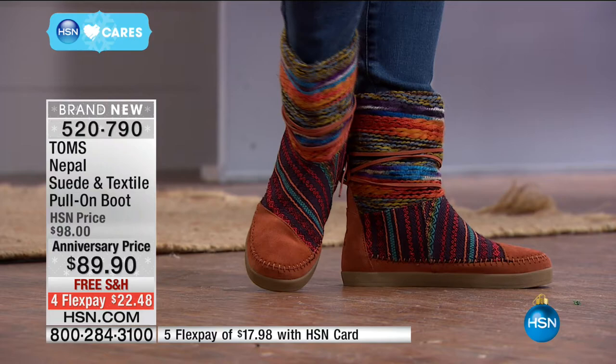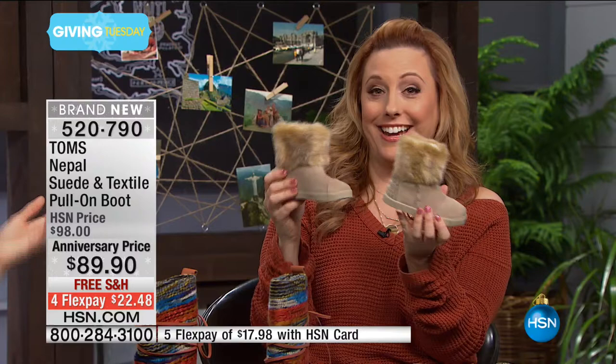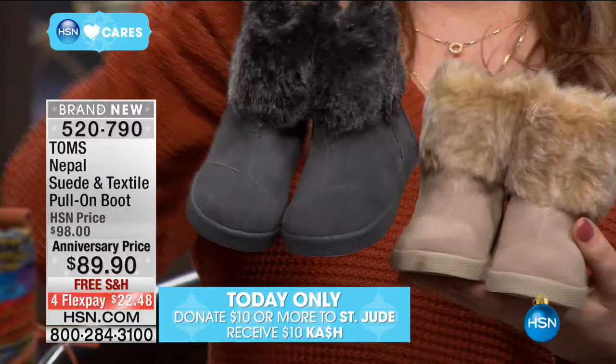This boot is also going to be in our 10 faves — one of our 10 favorite items of the whole day. And we also have Tiny TOMS Nepal boots — these are so adorable! These are Tiny TOMS Nepal boots, and we have them in youth sizes as well. So you can get Nepal boots for the whole family.